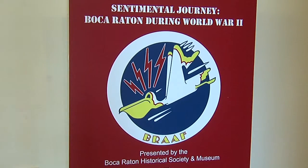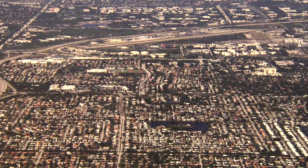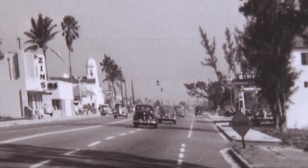Our current exhibition is entitled Sentimental Journey, and it's about Boca Raton during wartime. Many people don't realize that what is now a fairly large community was a very small town — in the 1940s the population was maybe 750 people.